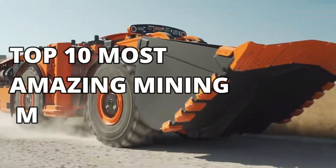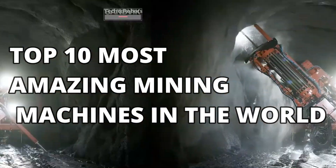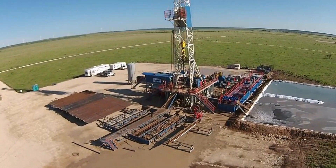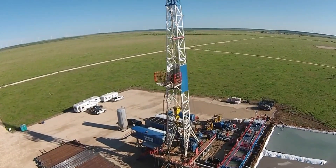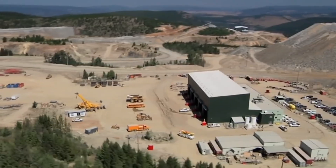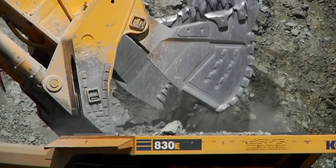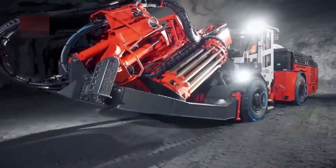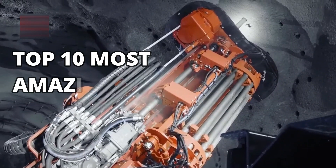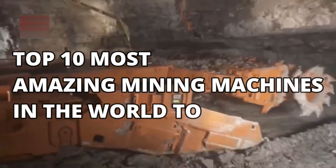Top 10 Most Amazing Mining Machines in the World. Extraction of minerals, fossils, and other resources from the Earth is vital to human life. Over the years, the mining industry has drastically changed with the evolution of technology. In today's video, we will discuss the top 10 most amazing mining machines in the world today.